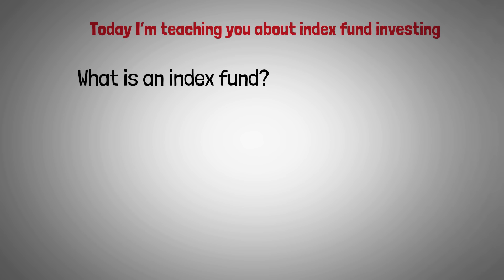In today's video, we're covering index funds for beginners. It doesn't matter if you're new to the stock market or experienced — you need to know what's going on with index fund investing, because you can use index funds and ETFs to make you a better investor. Today I'm teaching you about index fund investing, which includes what is an index fund, the pros and cons, index funds versus ETFs, and how to invest in them.